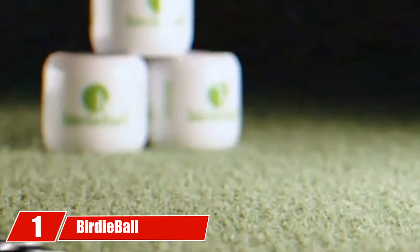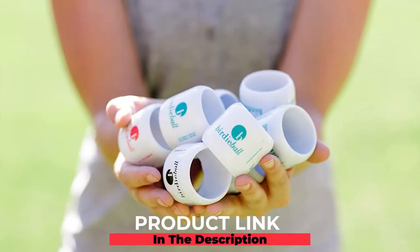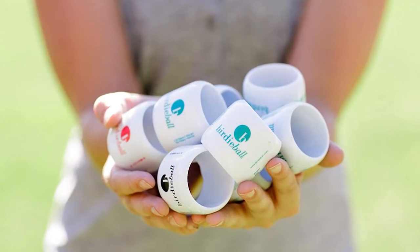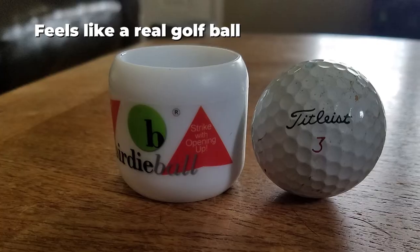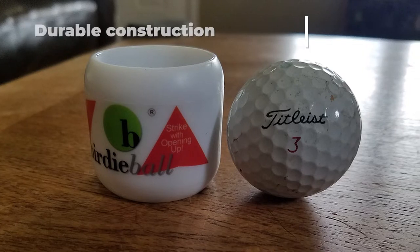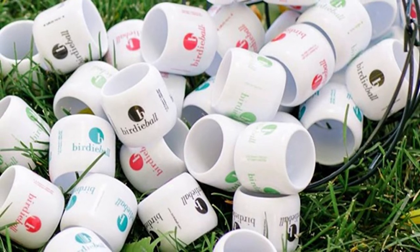At the first position of our list, we have the Birdie Ball practice golf balls. The Birdie Ball golf practice balls are some of the best on the market. These golf balls will only go about 40 yards total, but when you hit them it feels like you're hitting a regular golf ball. The Birdie Ball can be hit over and over again and will not crack or break. If you are struggling with slicing the golf ball, the Birdie Ball will let you know when you are slicing it and when you're hitting it straight.